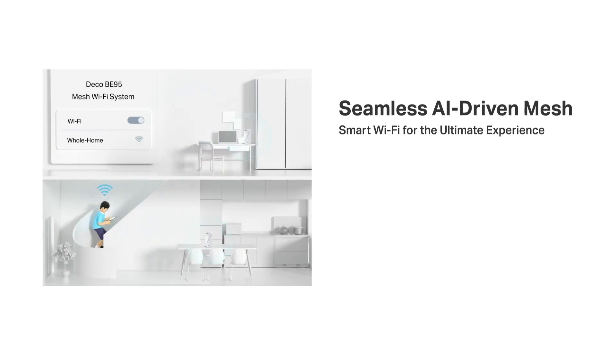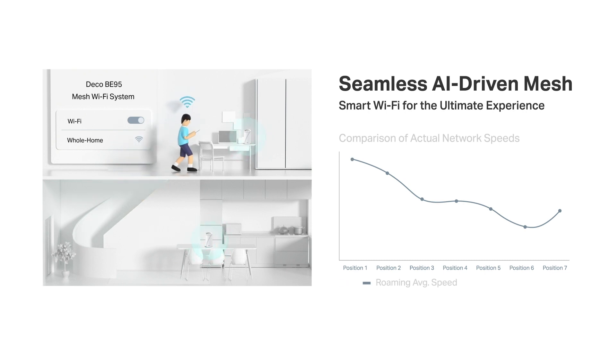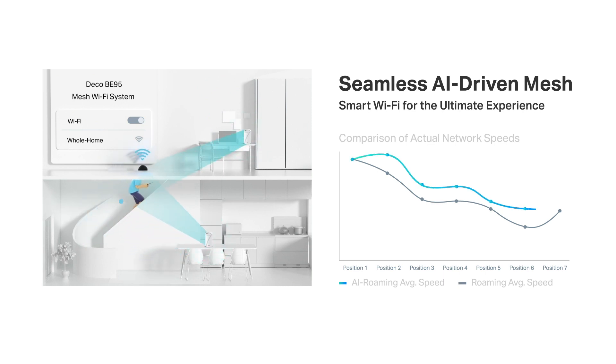We experimented with AI roaming technology, testing the actual network speeds of a mobile phone while roaming around a house. Without AI roaming technology, connections are not always the strongest when moving between two or more nodes. But with the optimization of the AI algorithms, the roaming experience is much smoother, and the overall Wi-Fi performance is greatly improved.